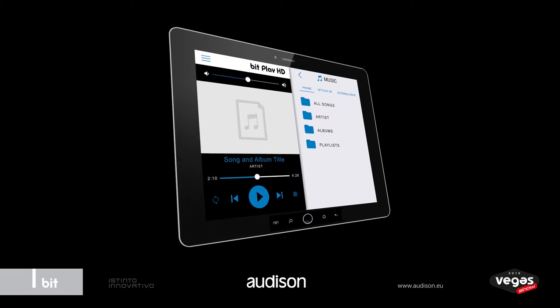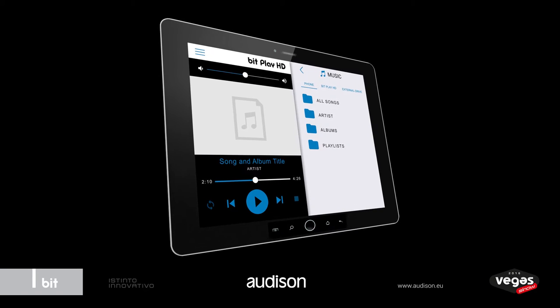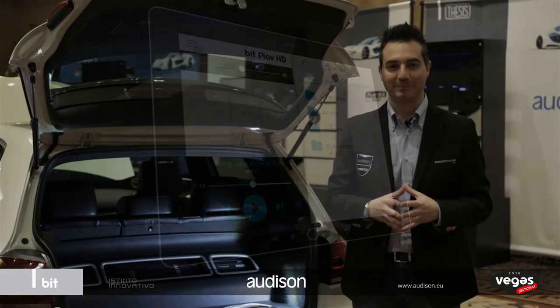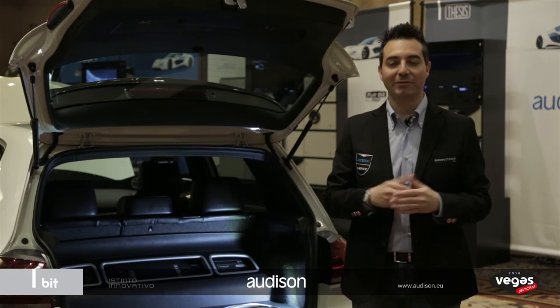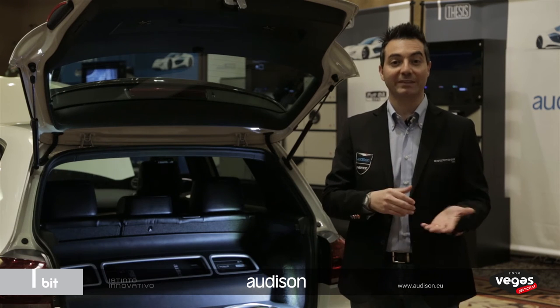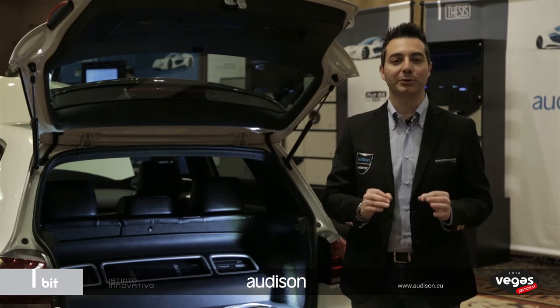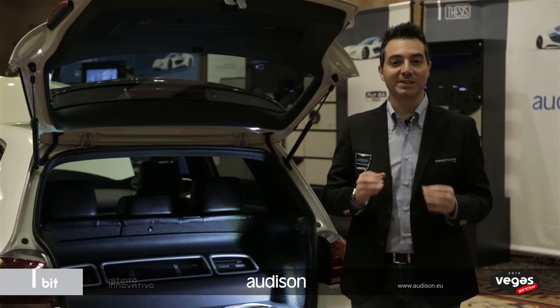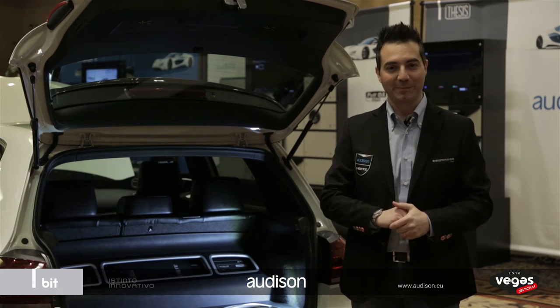BitPlay HD will turn on faster than ever and will deliver an incredible improvement in responsiveness. A new dedicated set of apps for Android and iOS smartphones and tablets offer improved connection speed and a much better and more stable user experience.